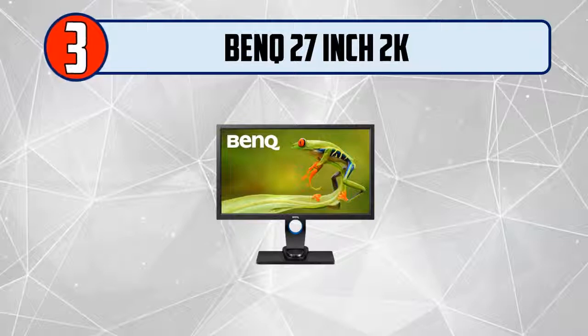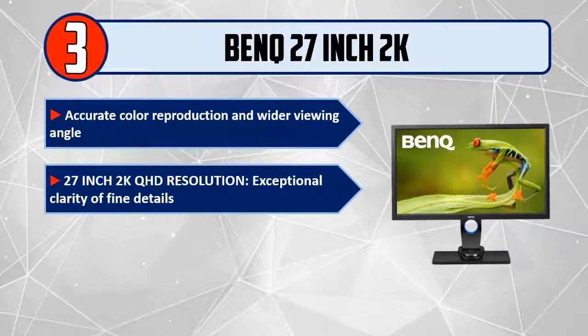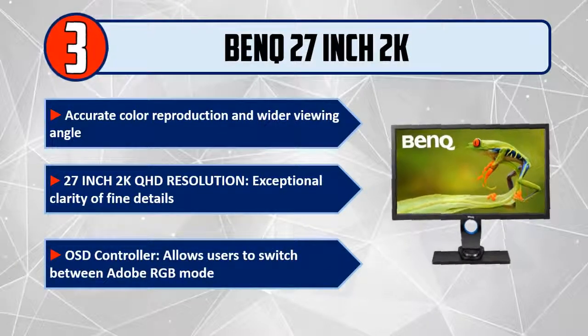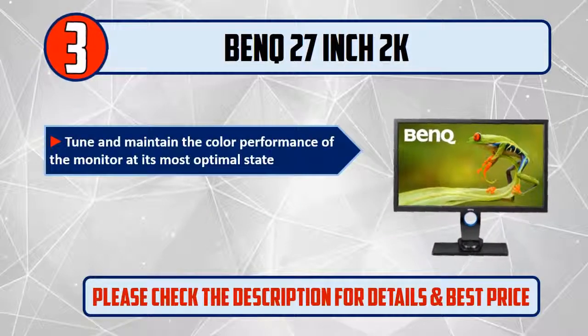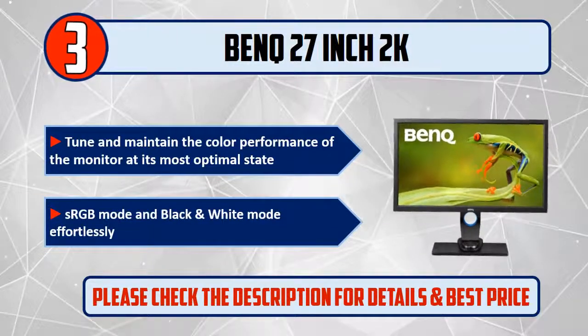Please check the description for details and best price. Number 3: BenQ 27-inch 2K, accurate color reproduction and wider viewing angle, 27-inch 2K QHD resolution, exceptional clarity of fine details. OSD controller allows users to switch between Adobe RGB mode, tune and maintain the color performance of the monitor at its most optimal state, sRGB mode, and black and white mode effortlessly.